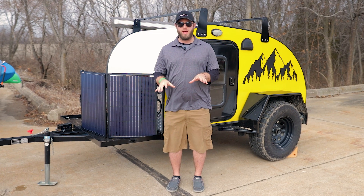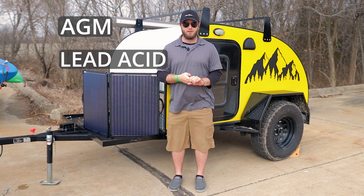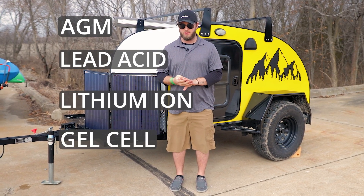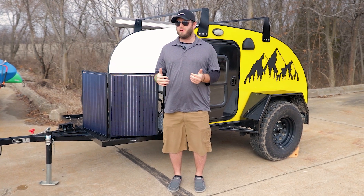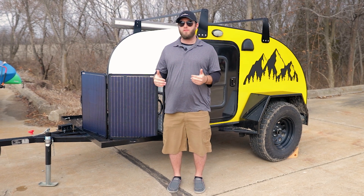There are going to be four major battery types: AGM, which is absorbent glass mat batteries, lead acid batteries, lithium ion batteries, or gel batteries. Today we're going to take a look at the belief that those battery types significantly impact your solar performance, and what they do actually impact.